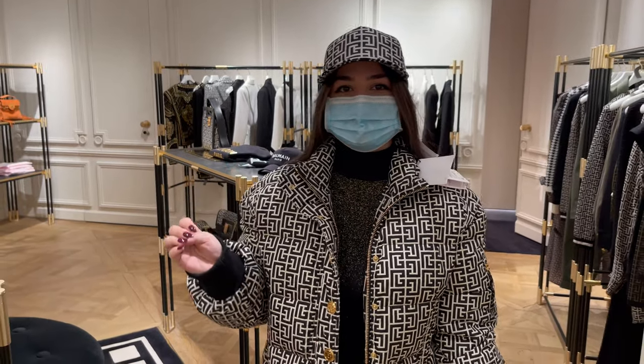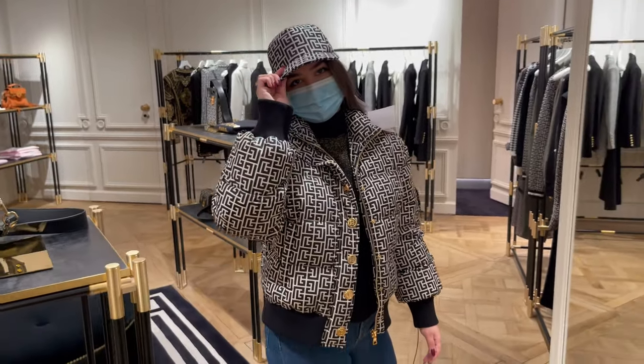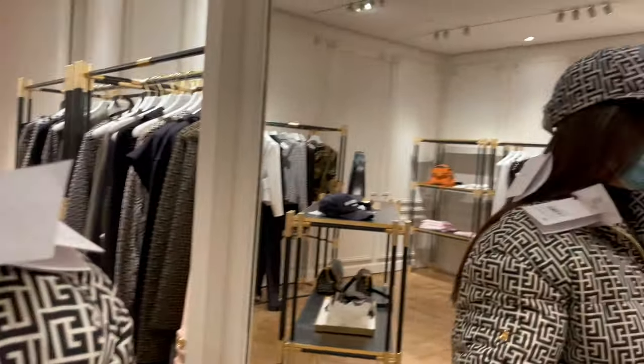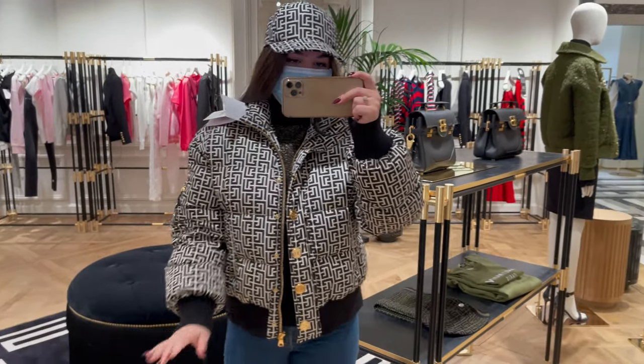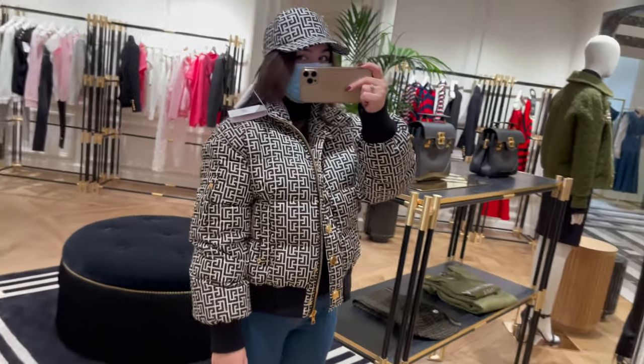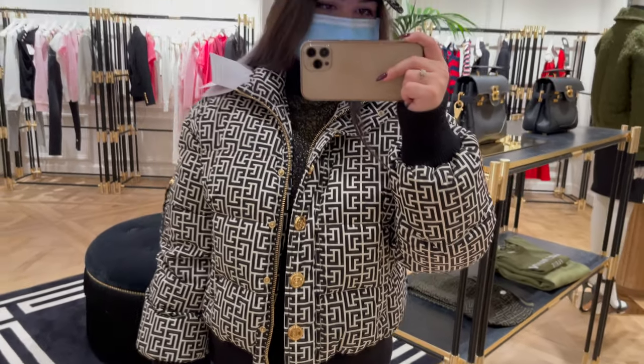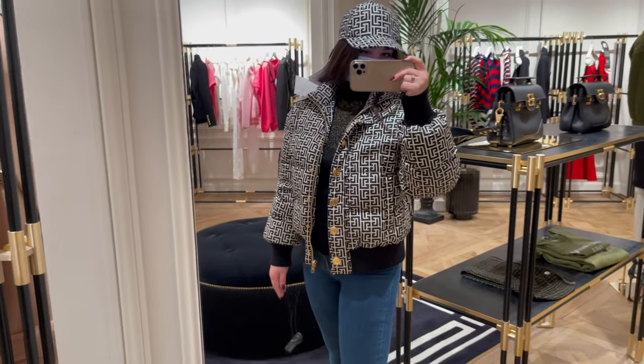Just look at this Dalma jacket with the cap — I think it's an amazing style. This is my new dream and it's on my wish list. Just look at how stylish it looks with the golden accents and the golden buttons. This is a dream.